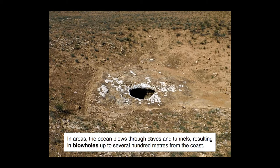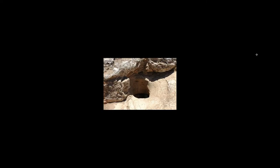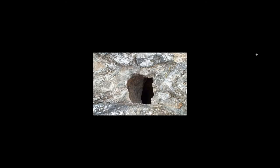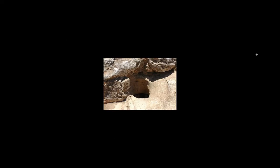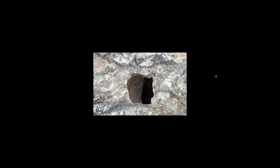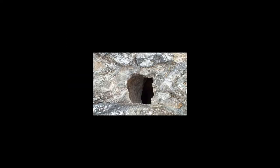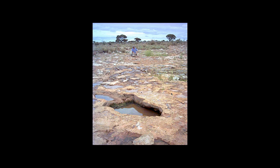In areas the ocean blows through caves and tunnels, resulting in blowholes up to several hundred meters from the coast. Here's a blowhole — I can see a couple of them. I'm not seeing any associated artificial markings or vehicle tracks nearby, although I haven't gotten a detailed look at the surrounding area around these blowholes. To summarize on these features: they look natural. There's a chance they're artificial, but I don't have any strong evidence for that.